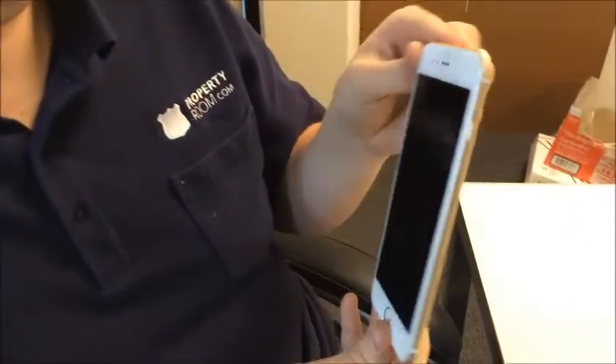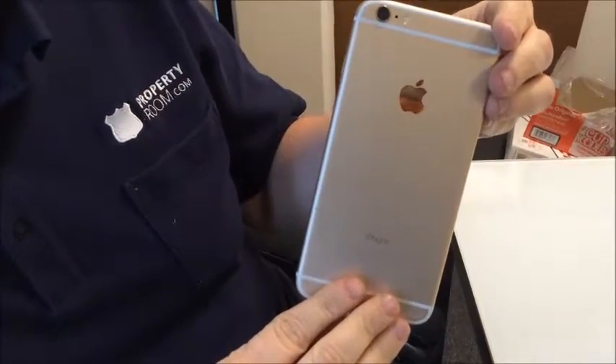Hey there folks, James with PropertyRoom.com, here to give you another update on some of the exciting items you'll find on our website soon. Here we have an Apple iPhone 6 Plus, rose gold color. This is a 128 gigabyte hard drive.